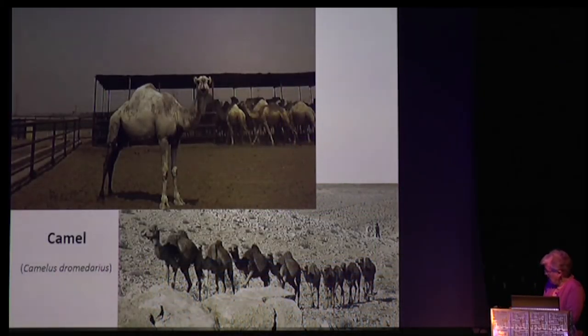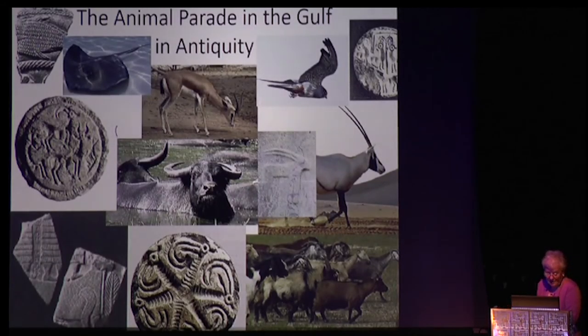The parade of animals in the Gulf in antiquity is far more varied than one would imagine at first. Not all of them stayed — some were simply passing through, gathered but not continuing. They moved on using the wonderful Blue Highway as a way to disperse into other cultures, cultures in which they became totally identified, but none of this could have happened without the Dilmun culture and the merchants of Failaka who were essential to this great parade of animals.